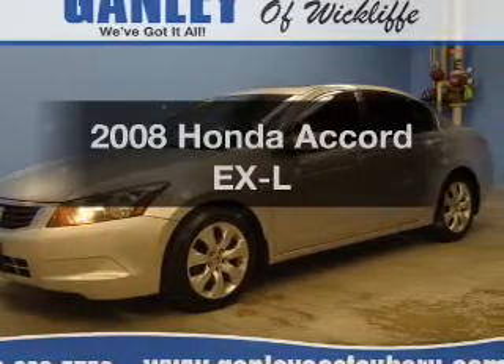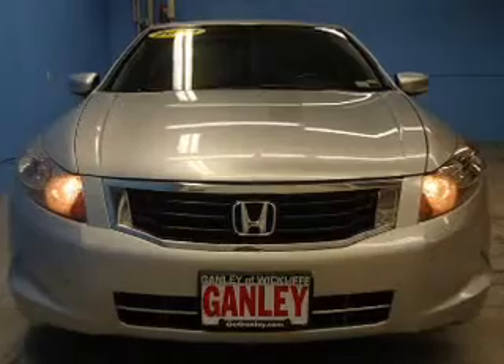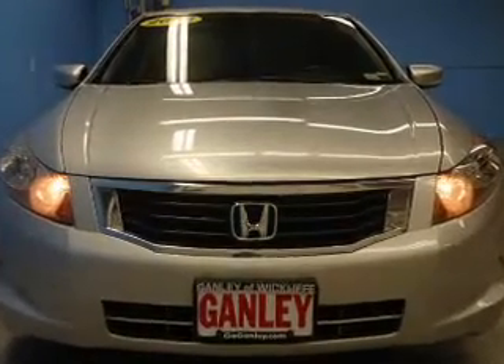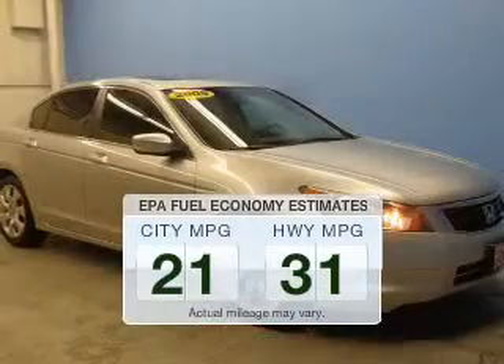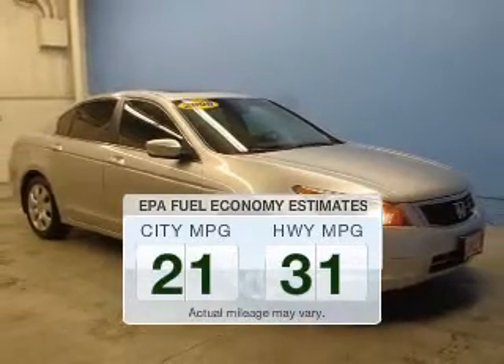Imagine yourself in this 2008 Honda Accord. If you're looking for a first-rate auto, this one could be yours today. Run all over town and back home again without worrying about filling up when driving this fuel-efficient ride.